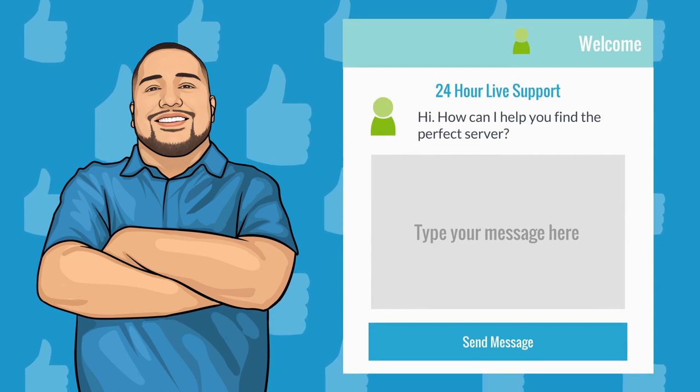Five: customized solutions. Our sales team is here to find the perfect solution for you. Just let us know what you're trying to accomplish and we'll customize a server just for you.